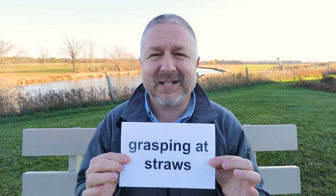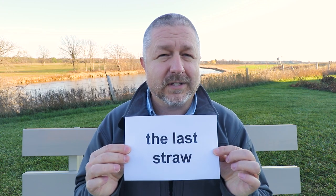So when you are grasping at straws, you are trying to make something seem like it was correct when it wasn't. The second phrase I want to teach you today is the phrase 'the last straw.'